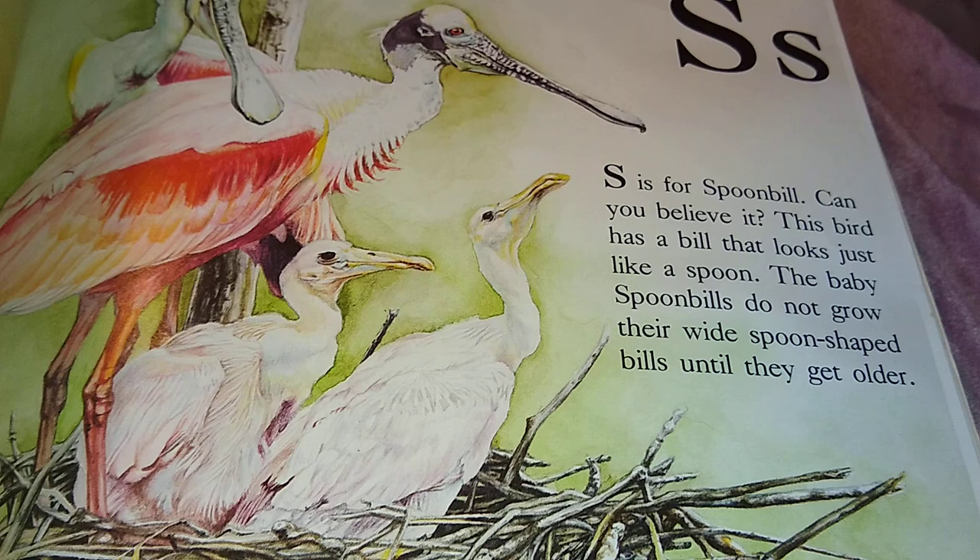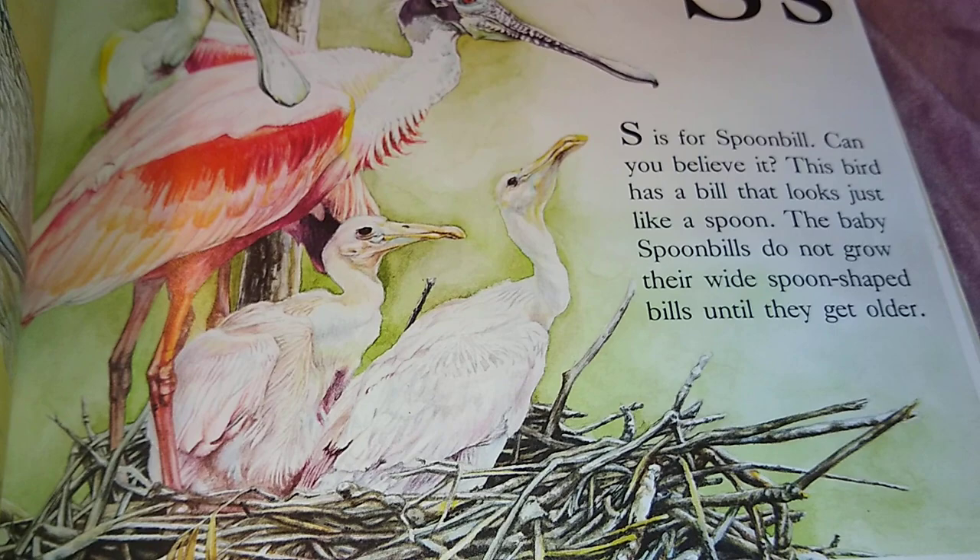S is for Spoonbill. This bird has a bill that looks just like a spoon. The baby spoonbills do not grow their wide spoon-shaped bills until they get older.